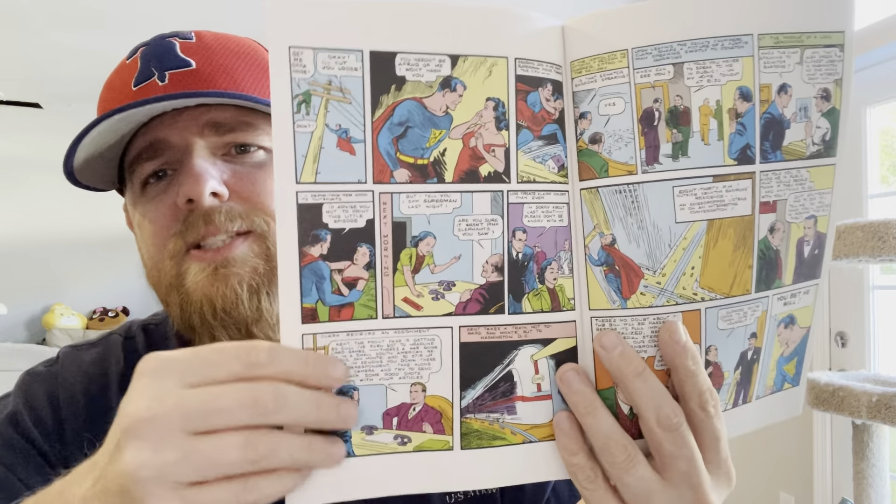Next we have Dark Crisis on Infinite Earths issue five of seven. The cover is a bit of a spoiler, but let's be real — when the death of the Justice League came out, did we really think they were going to stay dead? There were already hints in previous issues that they're coming back. This issue will probably make it official. Five of seven, this is winding down, and I'm looking forward to seeing how it ends.